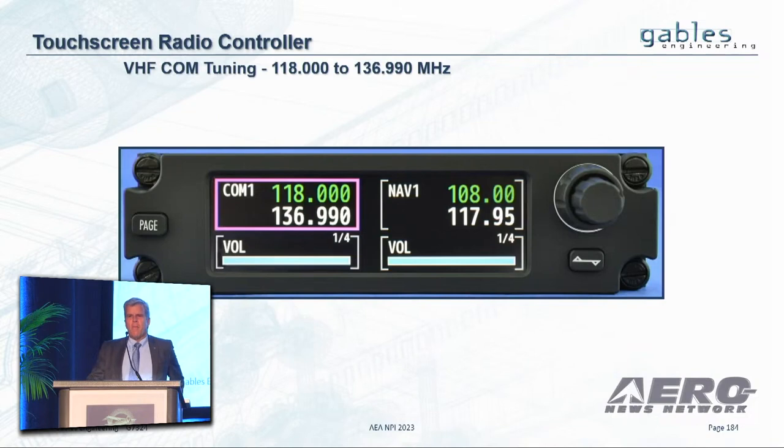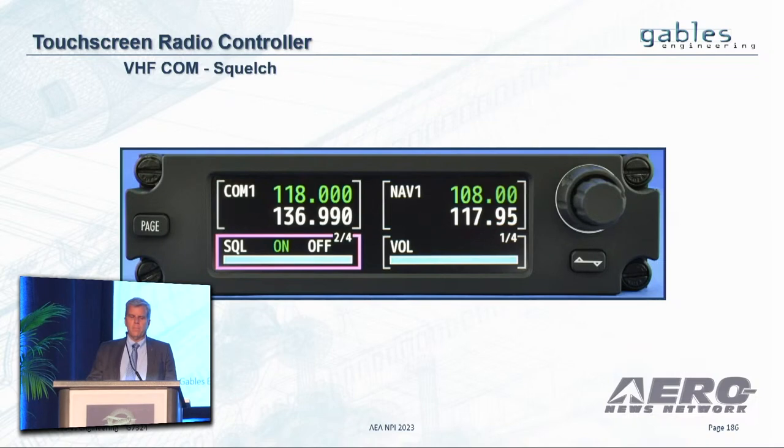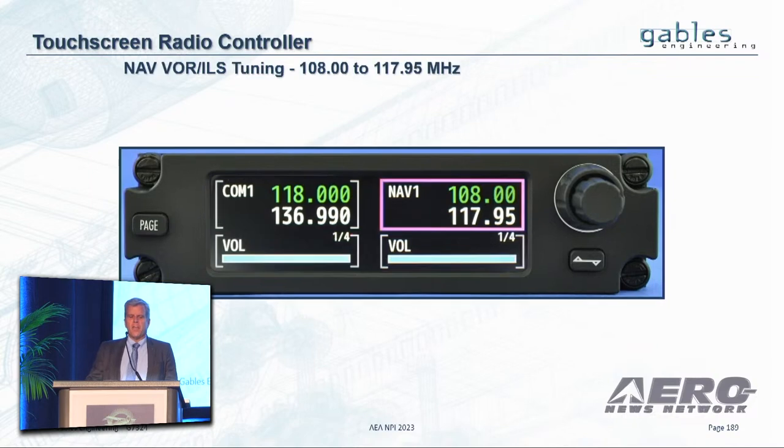It is a COM and NAV control panel. On the left side, it has the COM tuning — it uses a touchscreen. Below that, there are various subpages and modes which are all configurable, including the spacing and brightness control. On the right side, you have the NAV tuning.